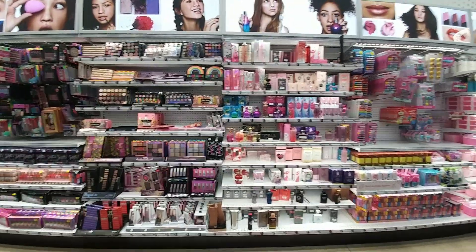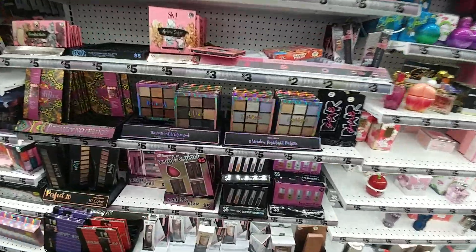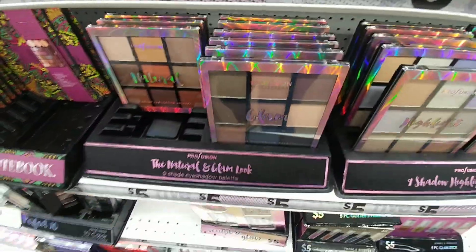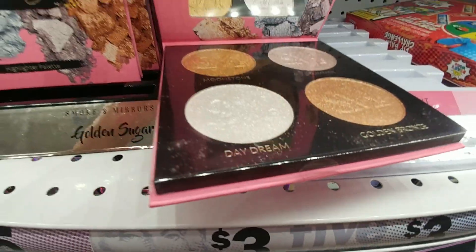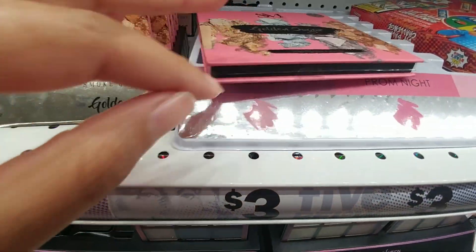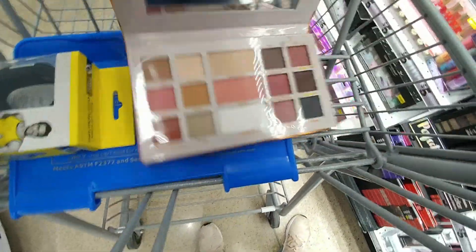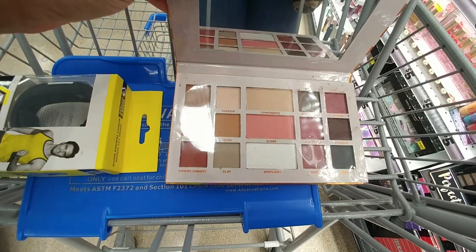Look at all of the perfume and makeup. Ooh, look at those highlight colors! False Spade. So a lot of nude colors.